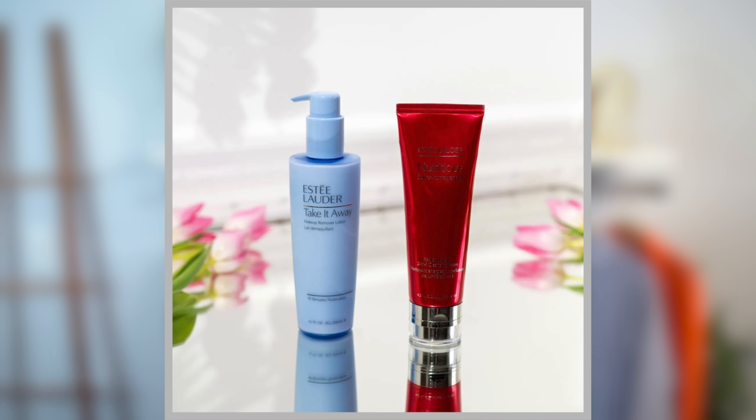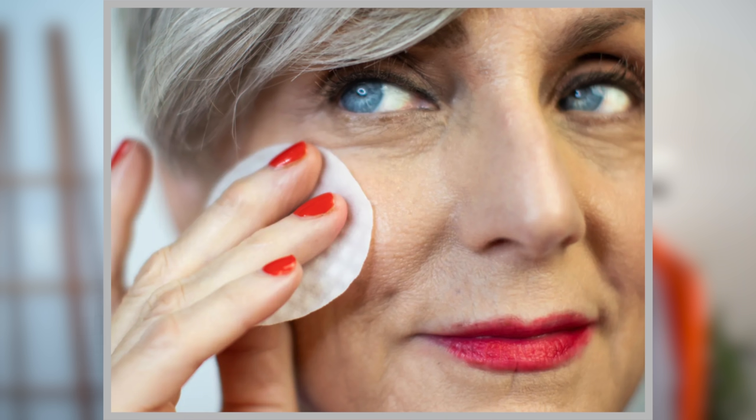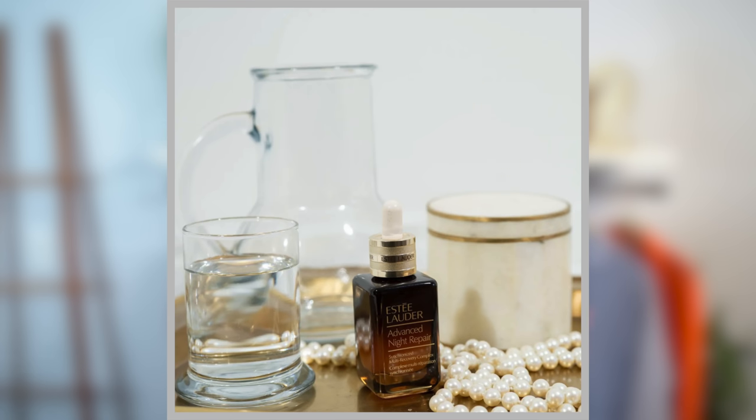In the evening, I pretty much do the reverse, except I use a special makeup remover first, then a cleanser. At night I use a wonderful retinol serum instead of vitamin C or moisturizer — also a very big game changer. There are so many skincare products available these days, so you don't have to worry about fitting it into your budget. Whether you go to the drugstore or go very high end, the key ingredients to look for are peptides, hyaluronic acid, and vitamin C.